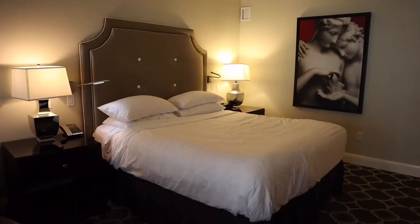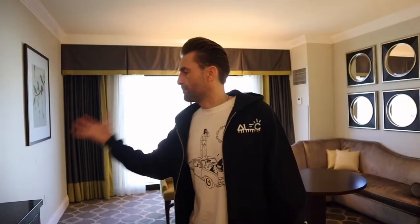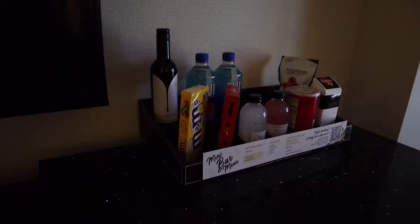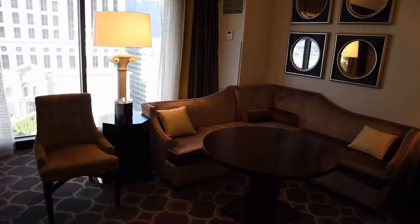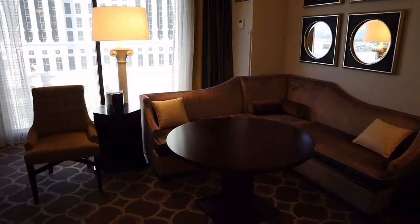So we have here a TV, a bed, two night stands, artwork, a mini bar, and snacks. And we have this corner couch — I love this corner couch. You can sit here and have a beer or wine or just watch TV. We also have this amazing view.